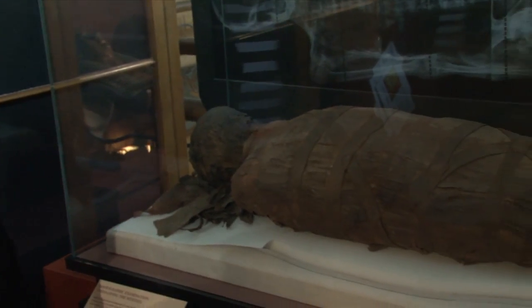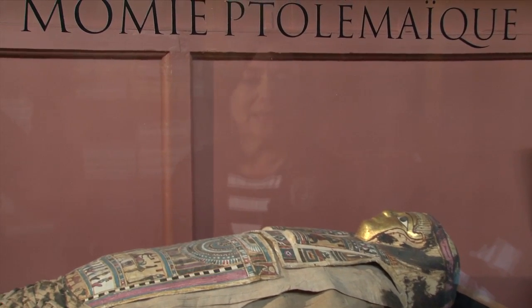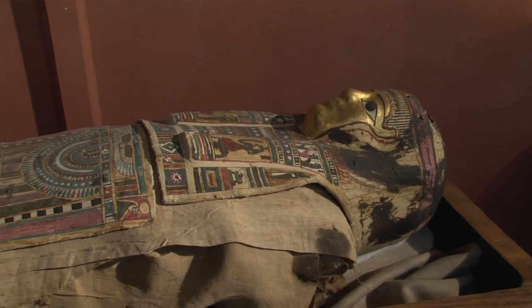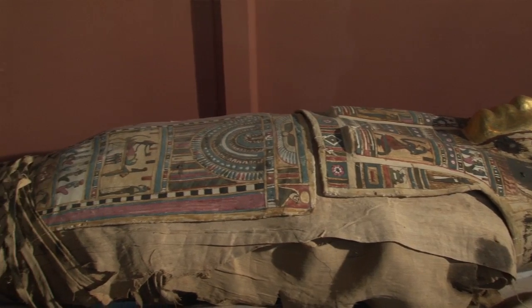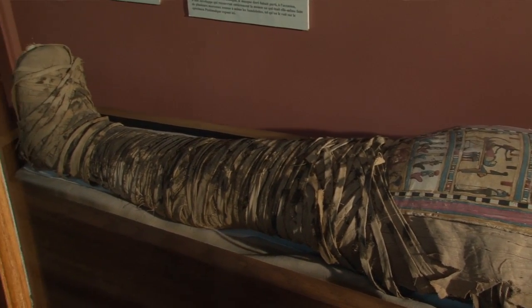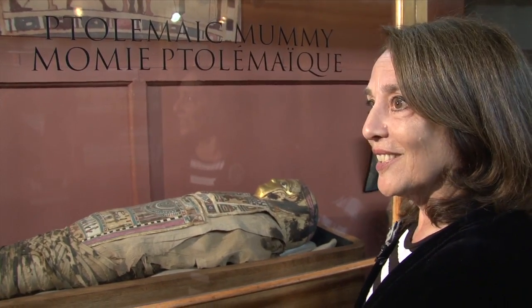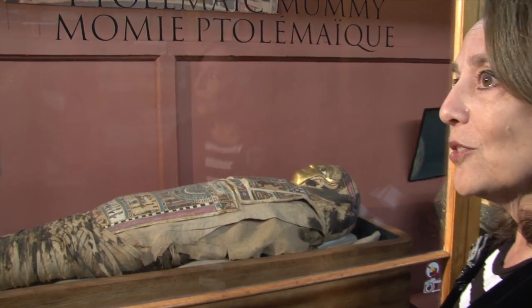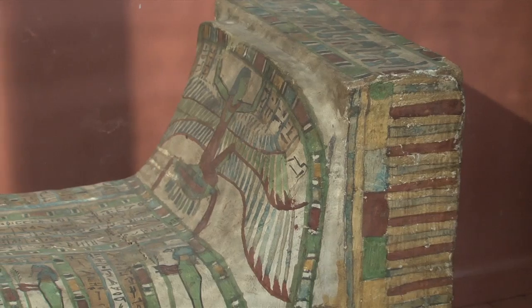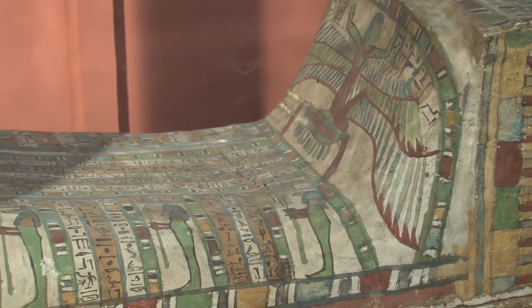Barbara Lawson is curator of world cultures at the Redpath. These very bright colors are the originals. What you see here is a cartonnage, which is like paper mache. It's made out of linen or papyrus and gesso and then painted upon. These are the original colors, which is surprising to some — they are very, very bright, and also give you an idea of the preservation capabilities of the Egyptian climate.